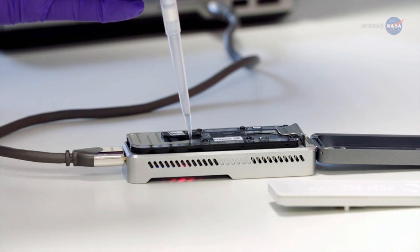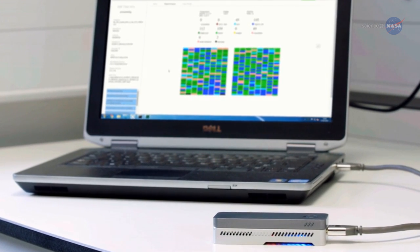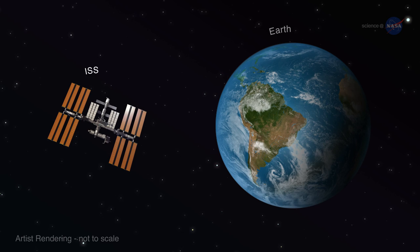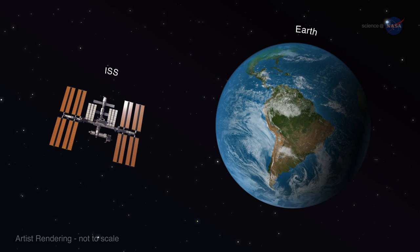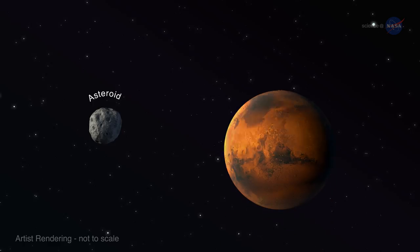Unlike terrestrial instruments whose sequencing process can take days, this device's data is available in near real time. Analysis can begin within 10 to 15 minutes from the application of the sample. Burton says the space station and Earth are on opposite ends of a gravity continuum, so if the device works on Earth and in microgravity, then it should work in any environment in between, like an asteroid or Mars.